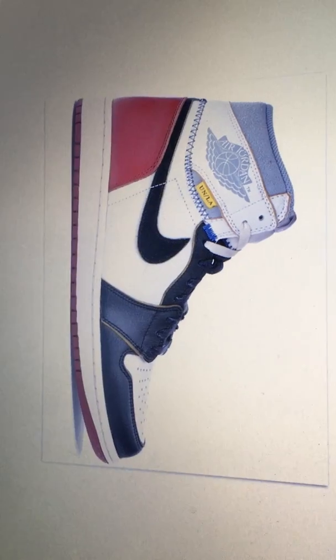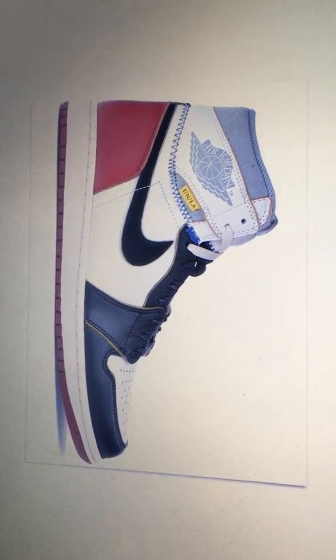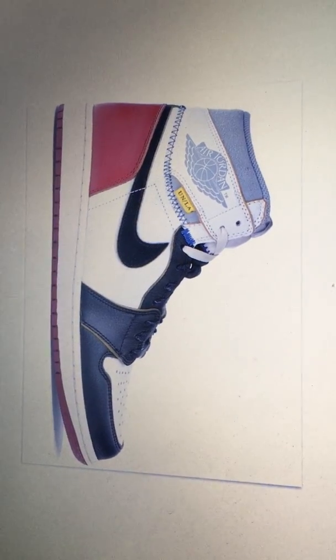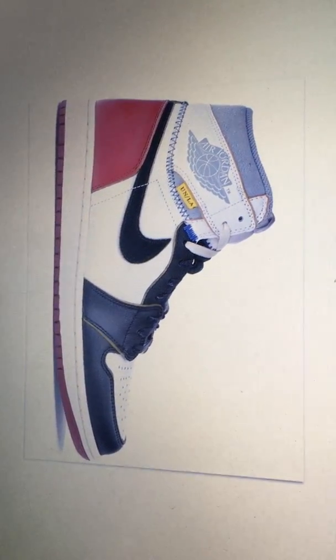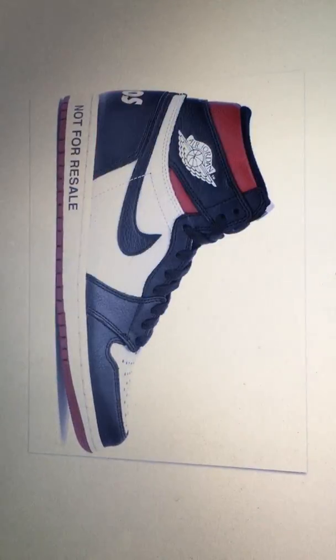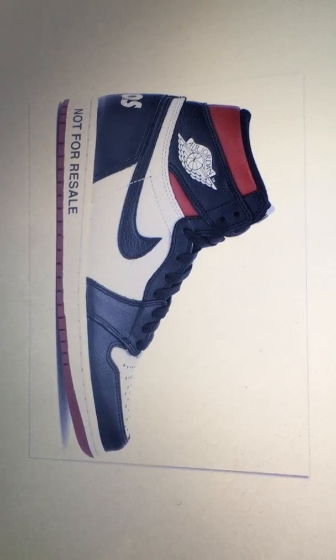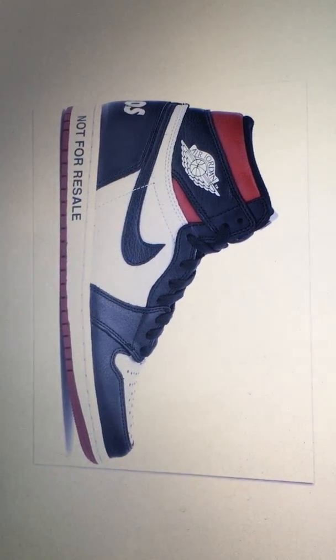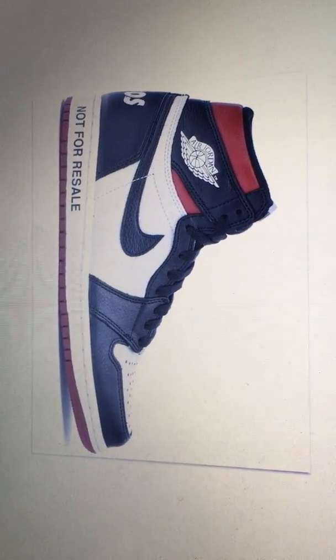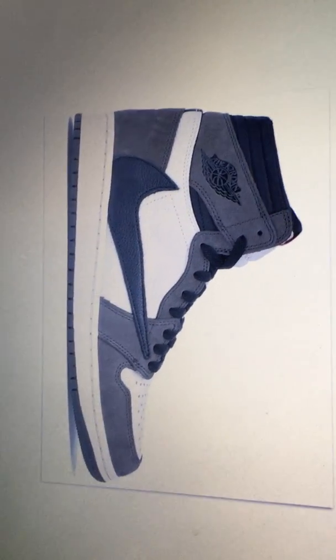Now we're getting into the top 10. Number 10 — the Union Black Toe. Not too flashy with the colors, but with that extra stitching, the Union LA badging, black and red — nice shoe. At number 9, we got the No L's in varsity red — just a clean, clean shoe, nice.